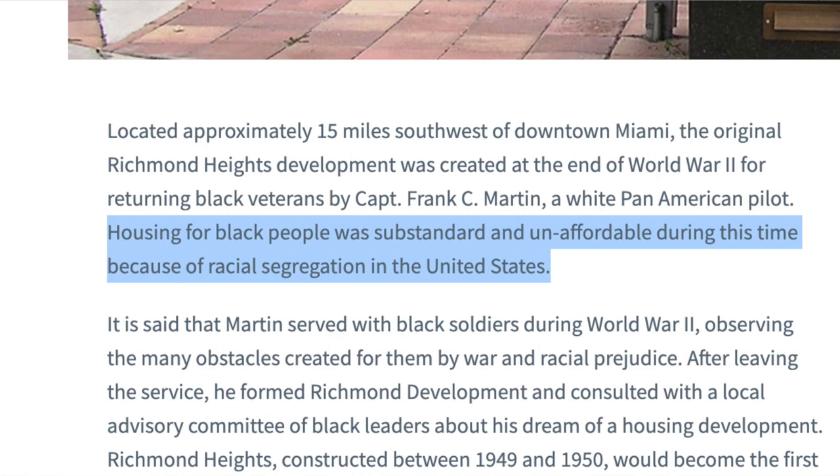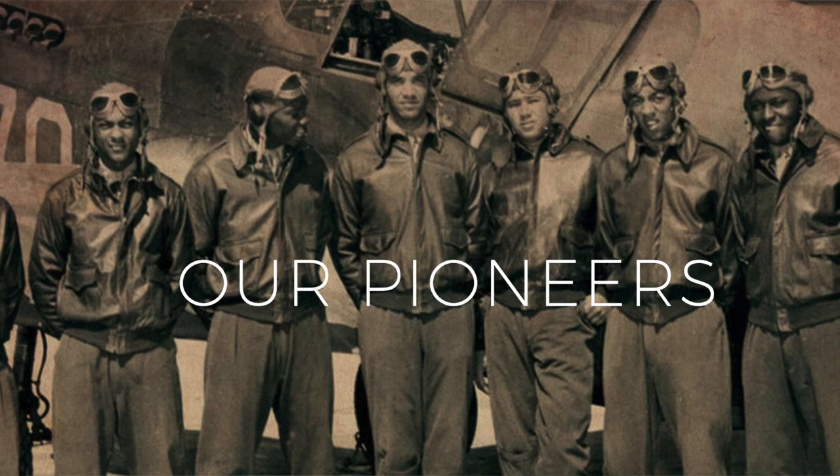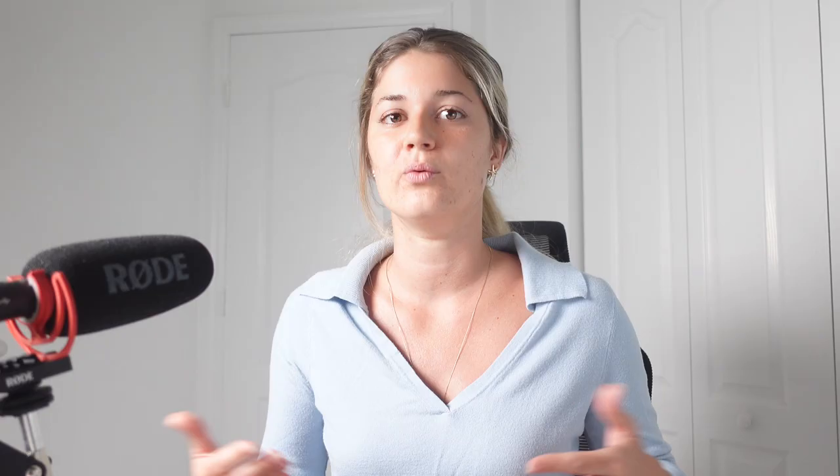Richmond Heights was established back in 1949 after World War II by Captain Frank C. Martin, a Pan-American pilot who served in the war alongside many other brave soldiers. During this time, racial prejudice and segregation was rampant. Martin saw the hardships that Black people unfairly went through right beside him, despite also having served and risked their lives. Because of segregation and horrible racial prejudice, quality housing and home ownership was made almost unattainable for Black people. So Martin decided to do something about it. As a pilot, he scanned areas for high and dry ground, eventually bought 100 acres of land, and began developing it with the help of a local advisory committee of African-American leaders. They planned this neighborhood for returning World War II African-American veterans, with wide curving streets, sidewalks, and modern homes, and it soon became the standard bearer for other developers to provide well-built homes without skimping on land, materials, and labor.